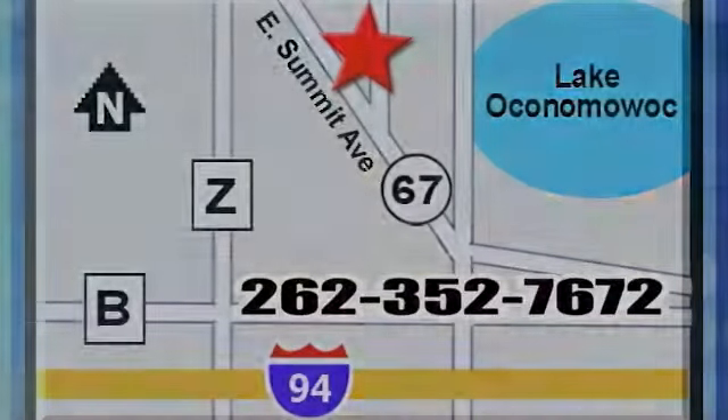Call us for more information, or stop in today for a test drive. Jack Safro Ford Lincoln Mercury is conveniently located two miles north of I-94 on Highway 67. Call us today.